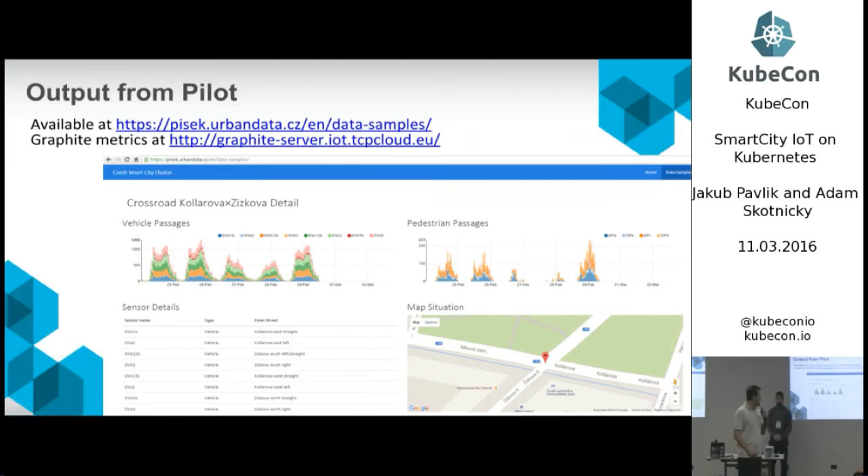This is the output from our pilot. We took data from crossroads and counted vehicle and pedestrian passages through four or five crossroads in the city, in real time — you can see the traffic trends right now and where. This is a very simple pilot. We did it in 14 days from sensor to website, and it proves the concept is really flexible and you can very quickly have something working.